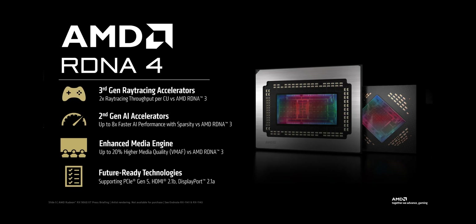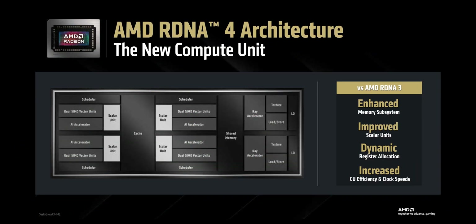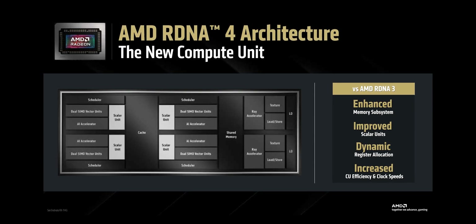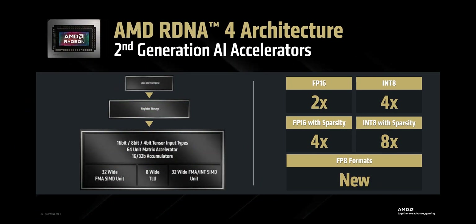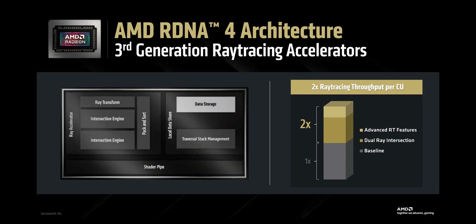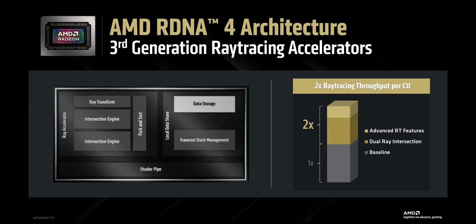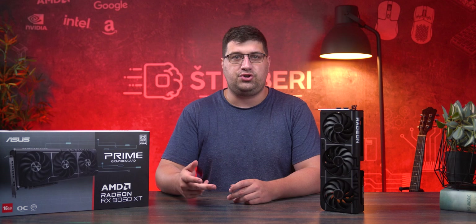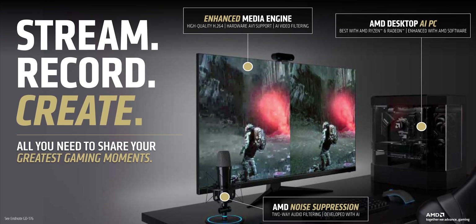The new RDNA 4 architecture brings upgraded ray tracing units, AI acceleration, more cache, more frames, and way better power efficiency per frame compared to the previous generation. Boost clocks go over 3 GHz, and the new AI cores now support FP8 instructions and acceleration for generative AI models. AMD doubled the number of ray intersection units and introduced a new way of handling geometry, meaning faster, cheaper ray tracing with less impact on VRAM.